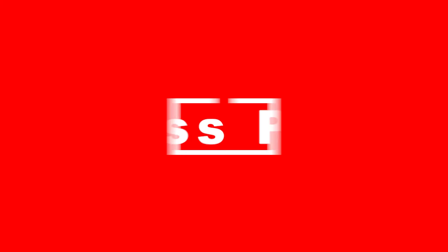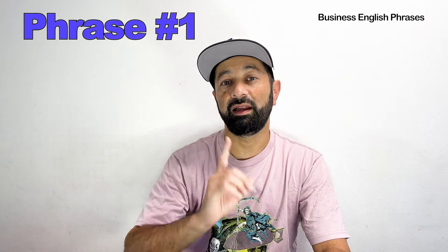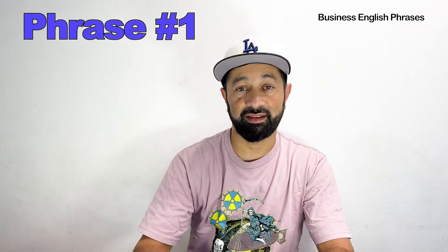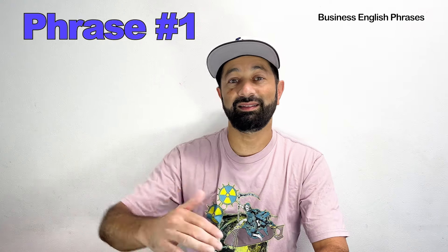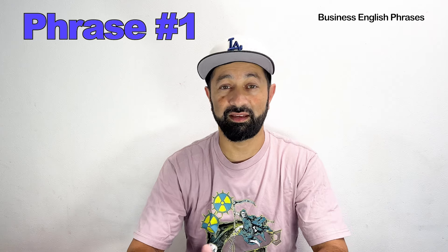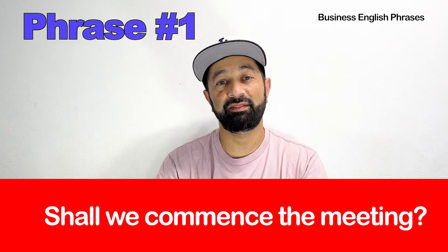Let's start with the very first of the 10 phrases. Number one — the basic English phrase is: Can we start the meeting? This is a fine, great sentence you can use in many situations. But if we want to level up our English and speak more like a professional, then the advanced business English phrase is: Shall we commence the meeting?